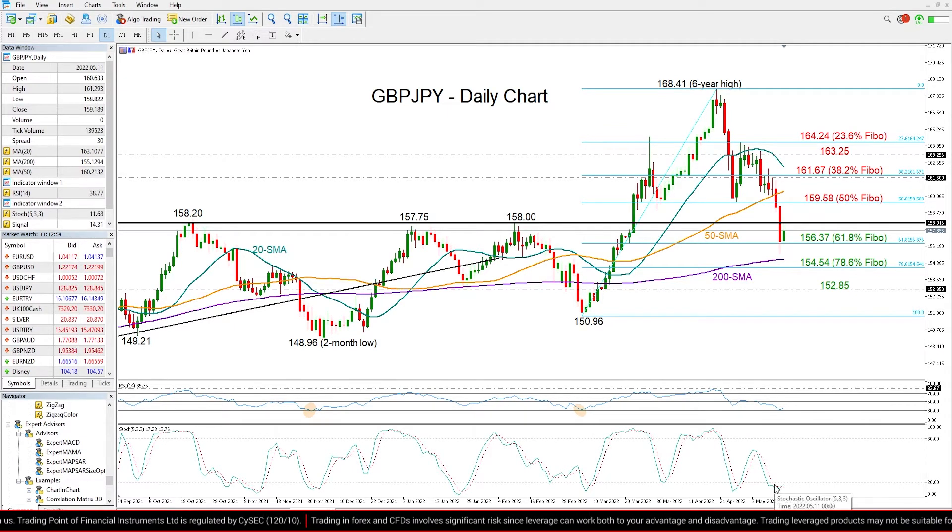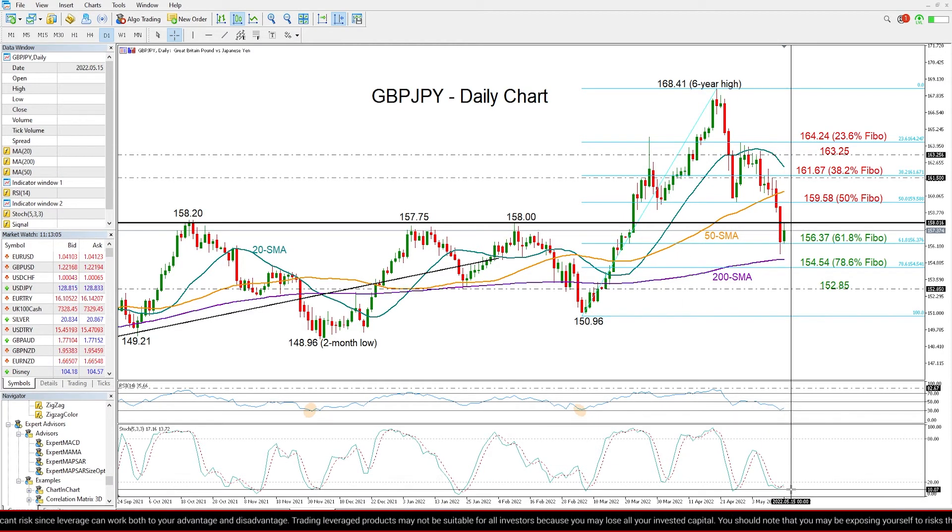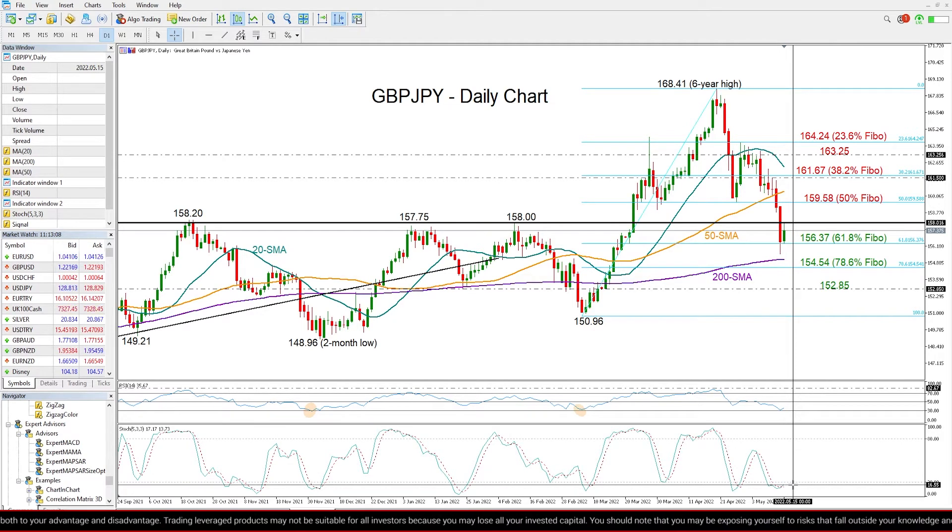The stochastics are also setting a bullish cross below their 20 oversold level near their previous lows, so that is raising hopes that the current bullish action in the market could further strengthen. Though, as long as the RSI is below 50 and the stochastics show no sign of improvement above 20, the base scenario is for downside pressures to persist.